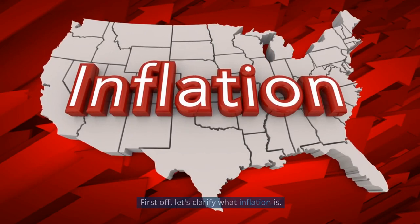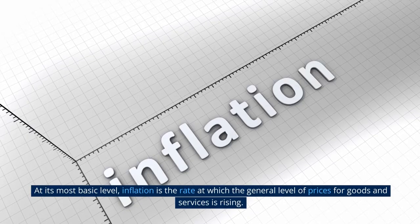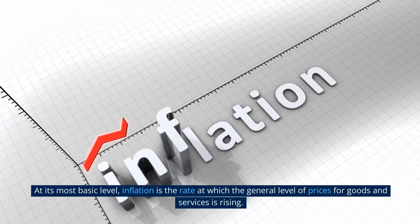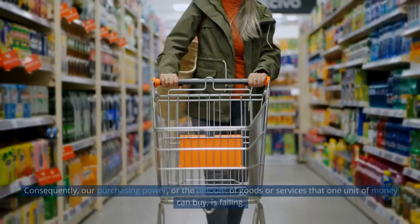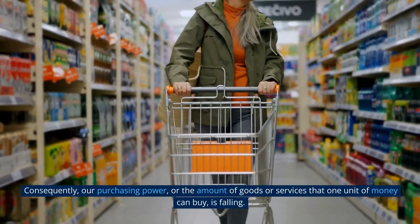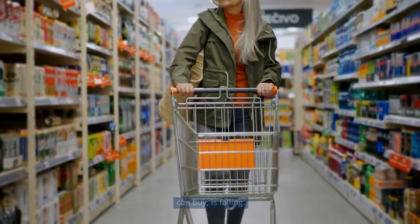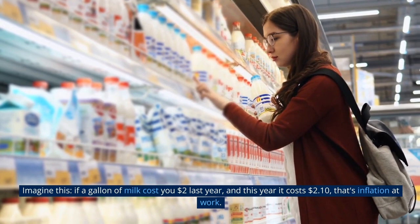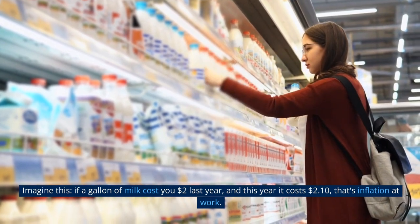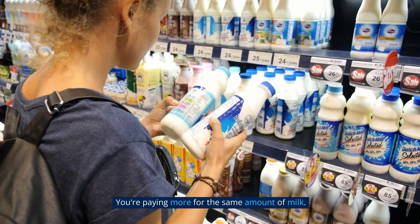What is inflation? First off, let's clarify what inflation is. At its most basic level, inflation is the rate at which the general level of prices for goods and services is rising. Consequently, our purchasing power — the amount of goods or services that one unit of money can buy — is falling. Imagine this: if a gallon of milk cost you $2 last year and this year it costs $2.10, that's inflation at work. You're paying more for the same amount of milk.